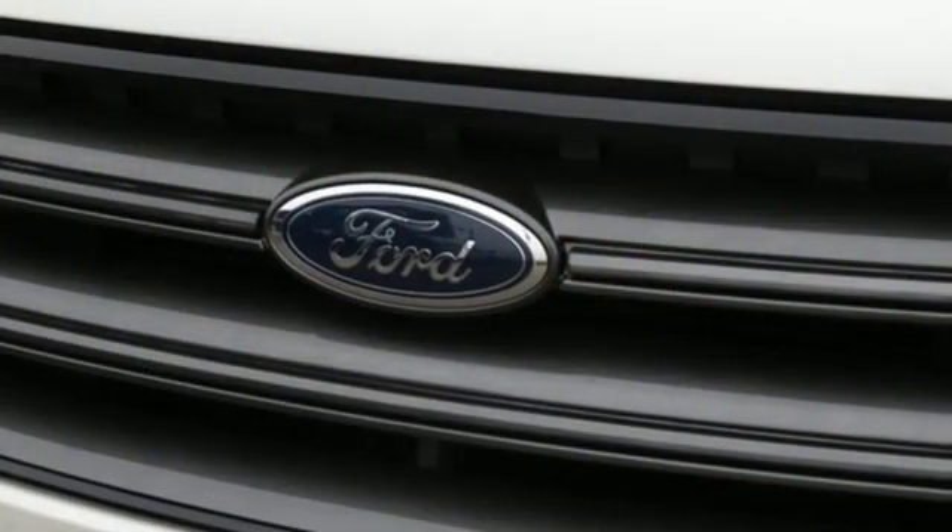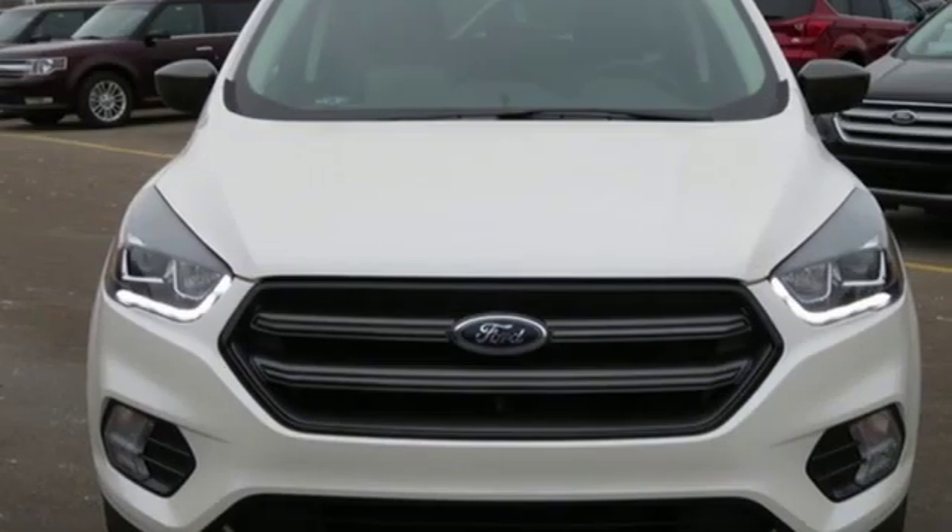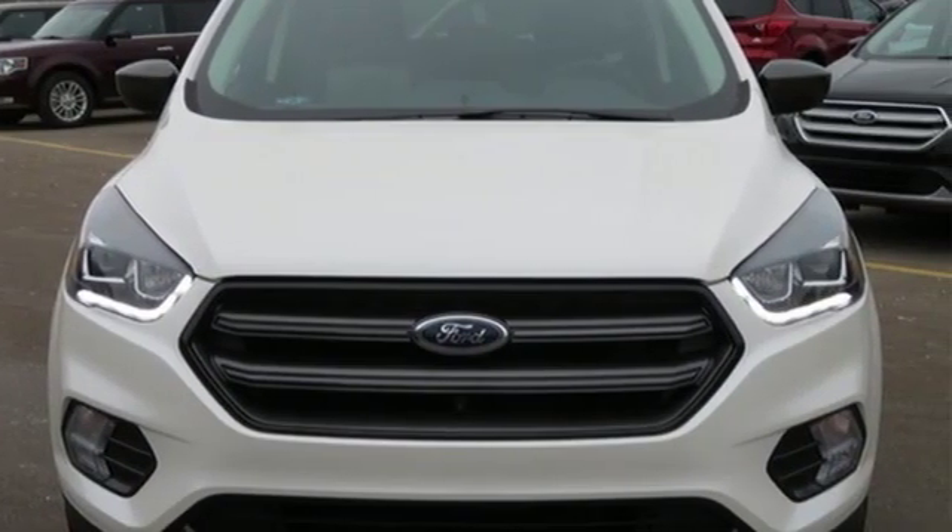Every generation has its Ford. This one's yours. Someone is going to drive this fantastic vehicle off the lot. It should be you. Test drive it today.